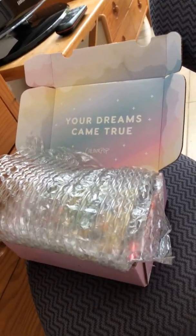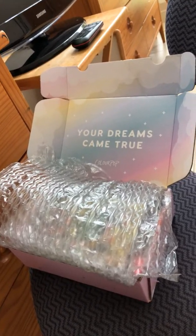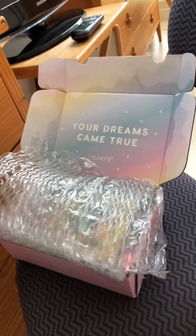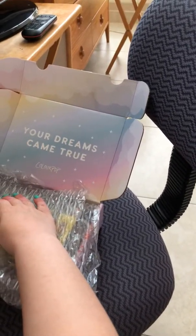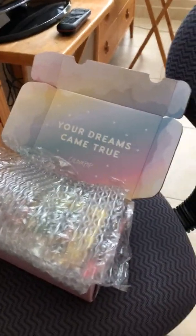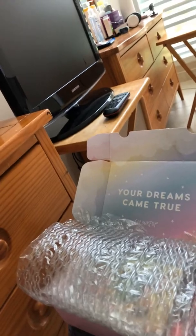Hey guys, so this little beauty came in the mail today. When you open it, it says 'your dreams come true.' And it's by Colourpop. So this is the Colourpop box. Jessica — Jessica Lina 7623 — sent it.